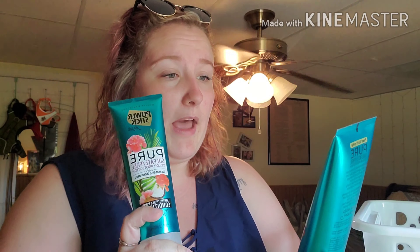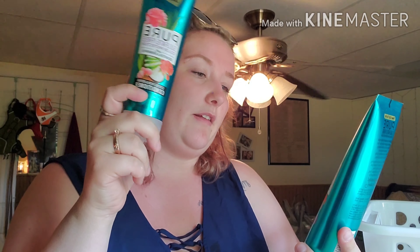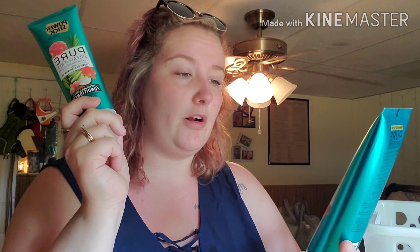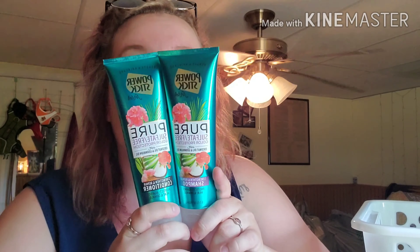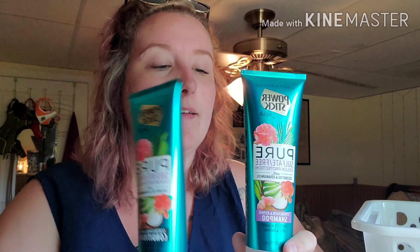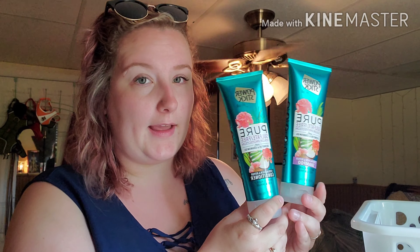Next thing is this Power Stick for Her Pure Sulfate Free color protection with coconut oil and geranium oil — the shampoo and conditioner. These smelled amazing, but they sucked. I did not like these at all. They destroyed my hair. And as you can tell, I got my hair done — it looks purple but they are red and blonde highlights. I just got out of the shower and it's just not good.